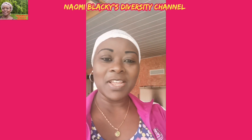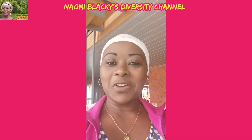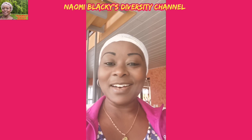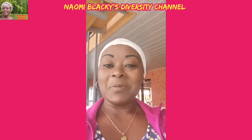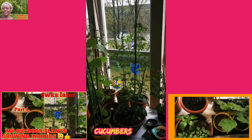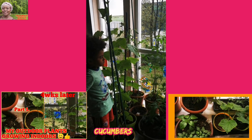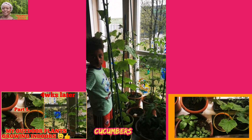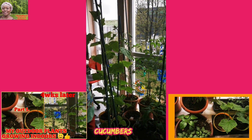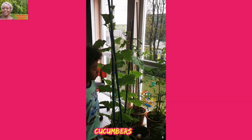Hi guys, good morning, good afternoon, and good evening wherever you are. I just want to give you an update of my outdoor plants that I planted inside the house. I have a big problem because they have grown like crazy. The weather has totally refused to get warmer and better, so I planted these outdoor plants inside the house — they're indoors at the moment. Just look at how tall they are.